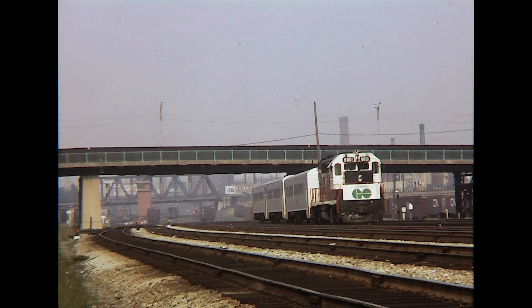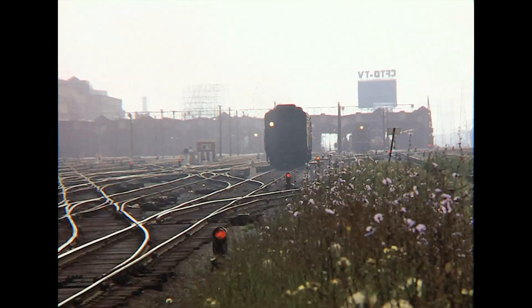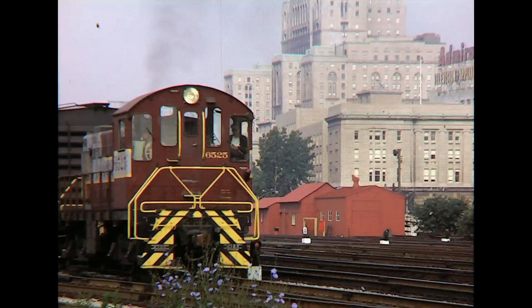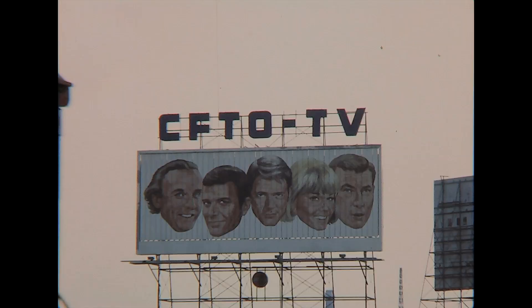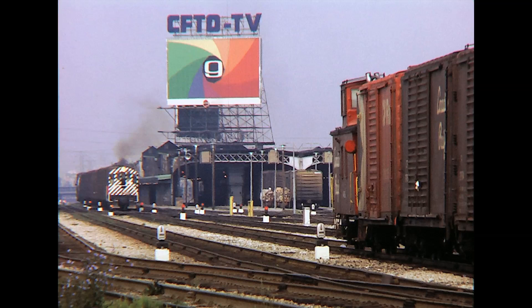As the GO train recedes in the distance, distinctive CN FPA4 number 6763 and F9B number 6634 run light from the Spadina engine terminal to Union Station to power an eastbound train to Montreal. Another CP transfer run, this one behind number 6525 in its older maroon and gray paint, rolls past the camera south of Union Station. Here comes CP number 6543 right behind it with a transfer job.